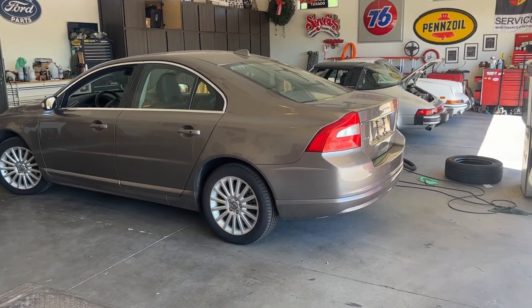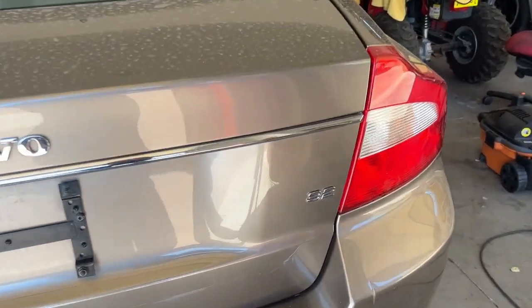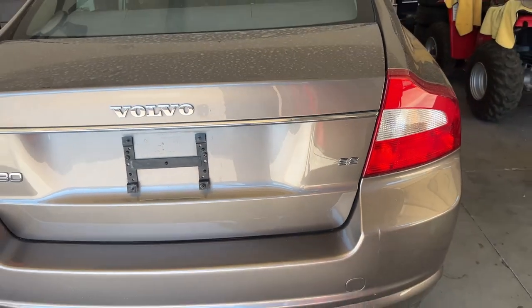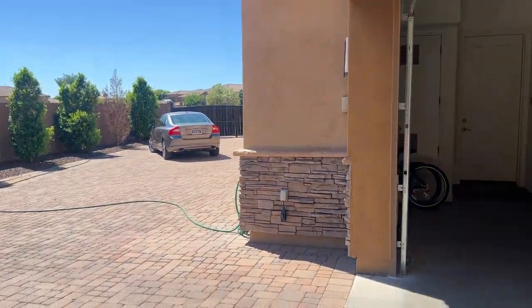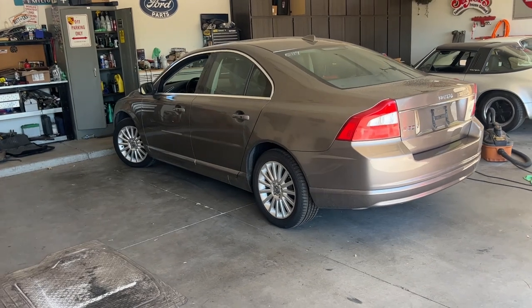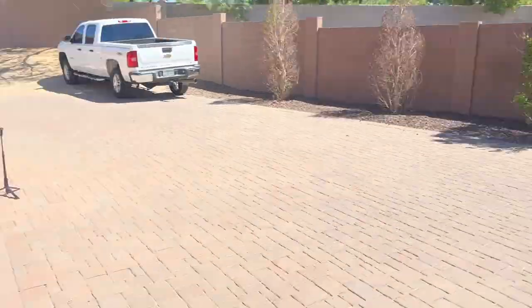Bad news — inflation is real. My 4.4-liter V8 has been turned into a 3.2-liter inline-six. I guess that would be called deflation. Just kidding — this isn't the car, this is some more inventory I have for Swedish Auto Group, just getting it ready for the next customer. I just thought it was funny — same color S80, completely different car.